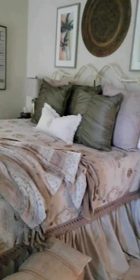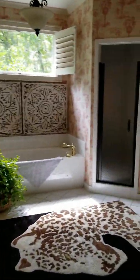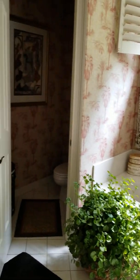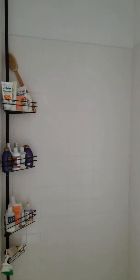Big walk-in closet. It's actually a pretty big shower in there. I'd replace that tile though.